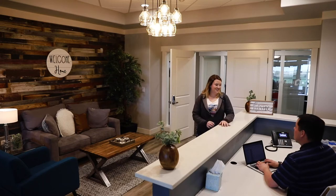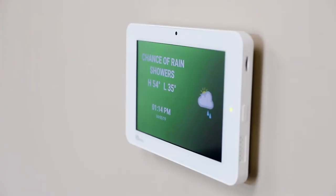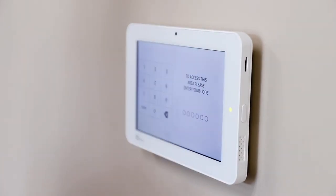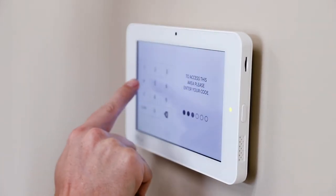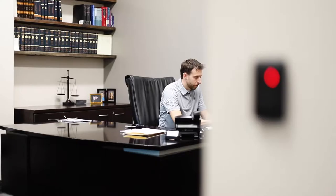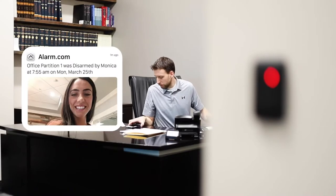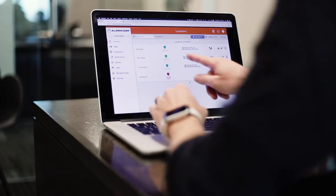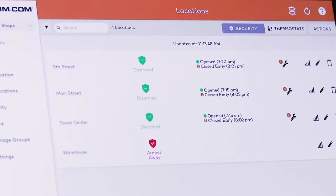If you're using the IQ Panel in a small business setting, get exciting features like screen lock with 6-digit codes for extra security. Disarmed photos are sent right to your mobile device, letting you know when employees open up in the morning. And open-closed reports keep you connected when you're not there.